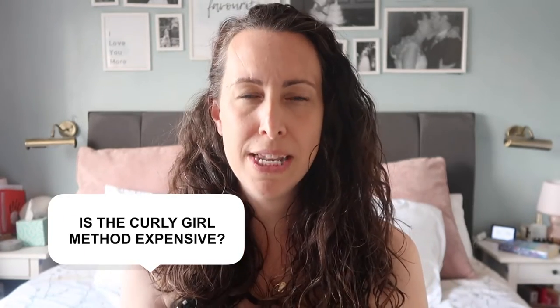Is the curly girl method expensive? It can be. There are products and products out there, and businesses are going to want to charge you a lot of money because it's specifically for the curly girl method. You do not have to spend a fortune. If you have the budget and the desire to do that, go right ahead. But I use Garnier Ultimate Blends — it's the almond one, cream with a green bottom. It's just Garnier, not an expensive designer brand in any shape or form.